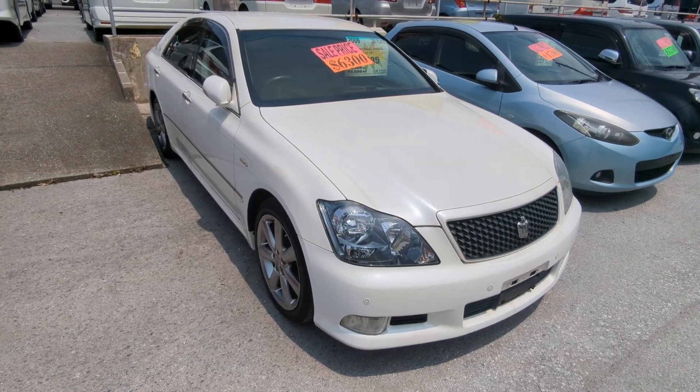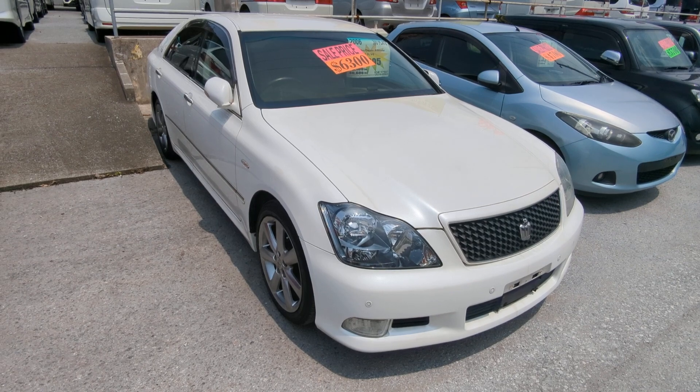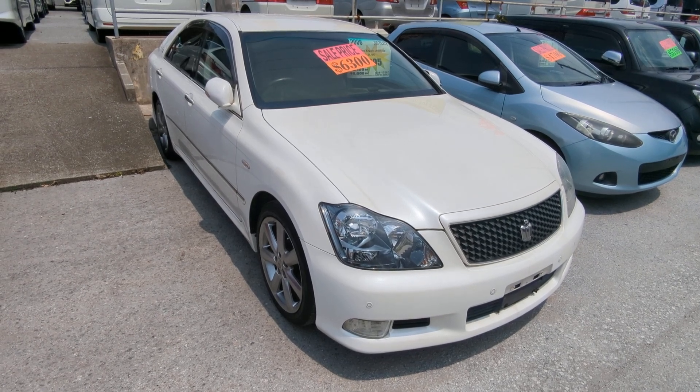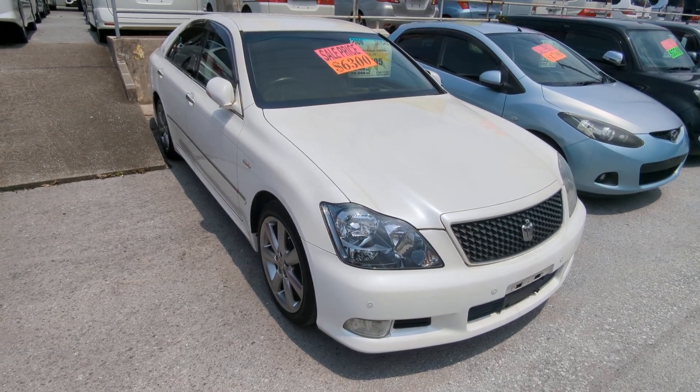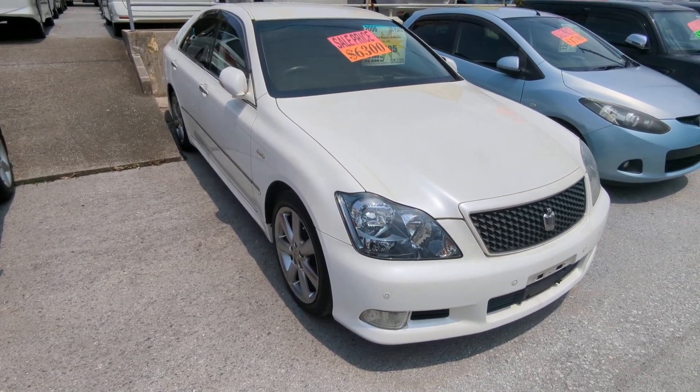Hey everybody, this is Don over at Johnny Z's Cars, voted the best place to buy a car in Okinawa by the military community of Okinawa. Today I'm going to show this 2006 Toyota Crown Athlete. It's got 75,000 kilometers on it, which is only 46 and a half thousand miles.